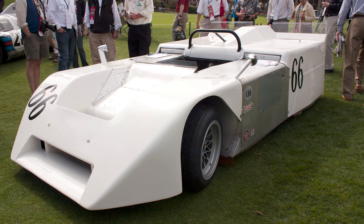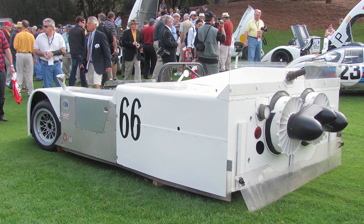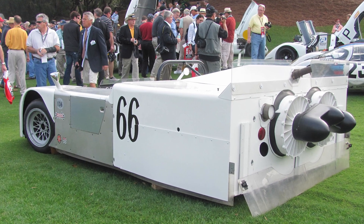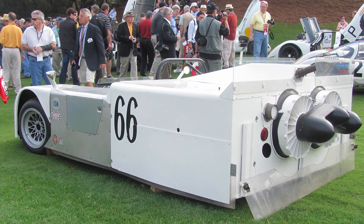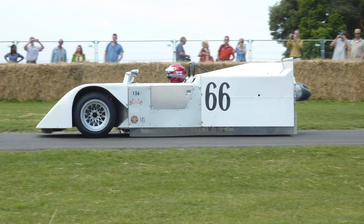Imagine driving a car so fast it literally sucks itself to the road. No, it's not some sci-fi fantasy — it's the Chaparral 2J, and it's real. A car that pushed the boundaries of what was possible until it got banned. Let's dive in.